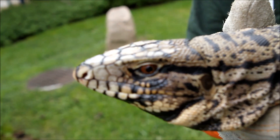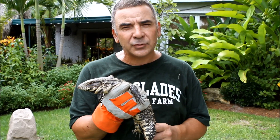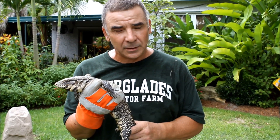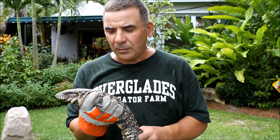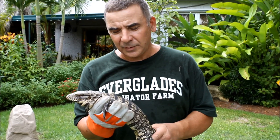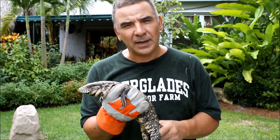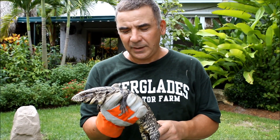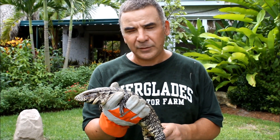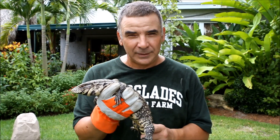The South American tegu can grow up to about 4 or 5 feet when fully grown. Being a carnivorous lizard, it will actually eat eggs, which makes them a nuisance to birds, alligators, turtles, and other indigenous animals. They will also attack baby animals — eating baby possums, baby squirrels, and a large one can eat a large squirrel. So be very careful if you come across one of these, because they can actually take a finger off. They have very sharp teeth and a very powerful jaw. Do watch out for South American tegus running around here in South Florida.